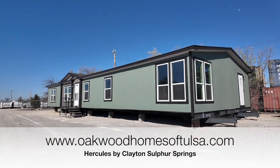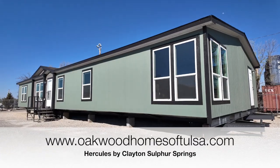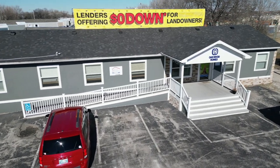What a brand new beautiful home here at Oakwood Homes of Tulsa. Y'all are going to love this walkthrough. 2,200 square foot, four bedroom, two bathroom, two living area. Stay tuned.